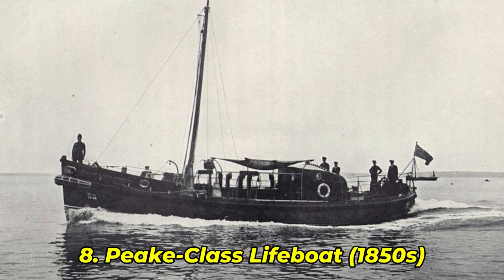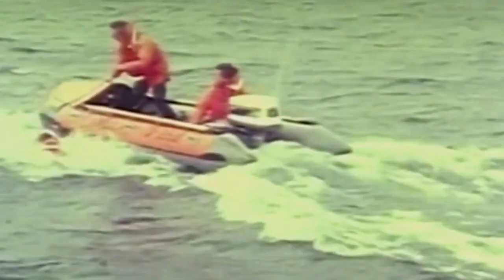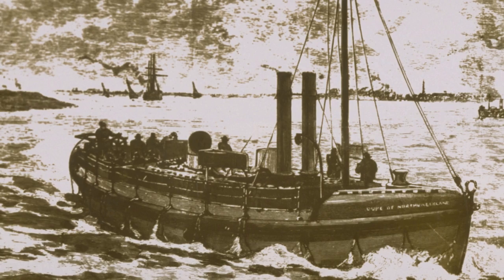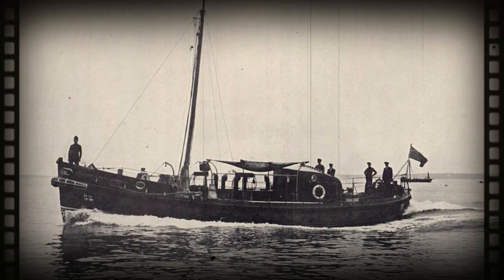Number 8: Peak Class Lifeboat. From the 1850s, before engines and before electronics, the Peak Class lifeboat relied solely on shape, weight, and guts to survive. Developed in the storm-battered harbors of 1850s Britain, this boat featured a high center of buoyancy and a unique hull curve that allowed it to roll back upright after a flip. Lifeboatmen rowed these into gales, knowing they could capsize at any moment — and recover. One maritime historian called it "the wooden backbone of British coastal rescue."